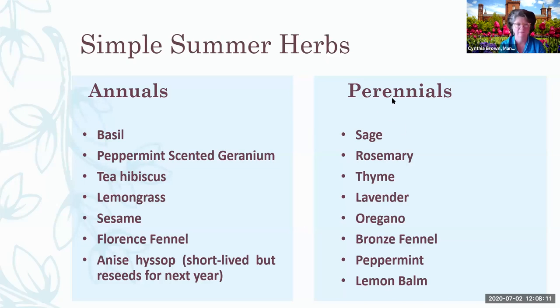Our perennials are more cold hardy and come back every year. You're going to see a lot of patterns in these perennials — a lot of them come from the Mediterranean, so they like it hot and dry. They don't like wet winters. They like good drainage.